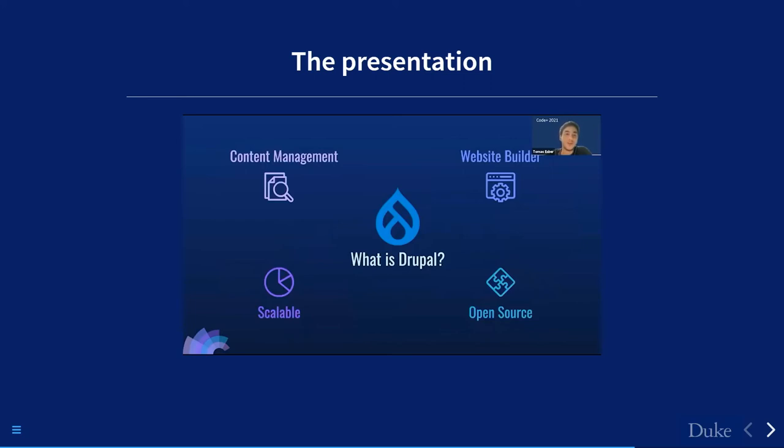Drupal is a content management platform similar to WordPress. Individuals, firms, and agencies turn to Drupal for seamless website creation and management. Think about the hundreds of sites owned by Duke — for the math department, day-to-day content managers like professors use Drupal to add, remove, or update content without needing deep back-end knowledge. Drupal is also chosen for its scalability — some of the busiest sites in the world run on Drupal because of its ability to handle high traffic and accommodate content growth.